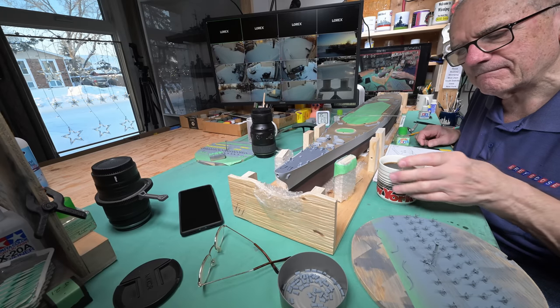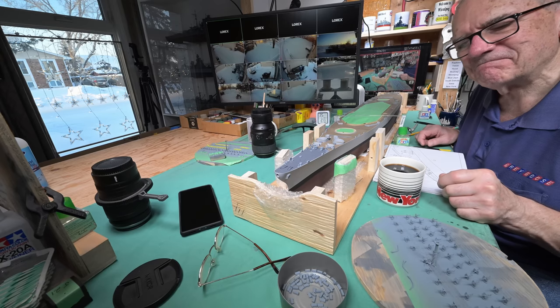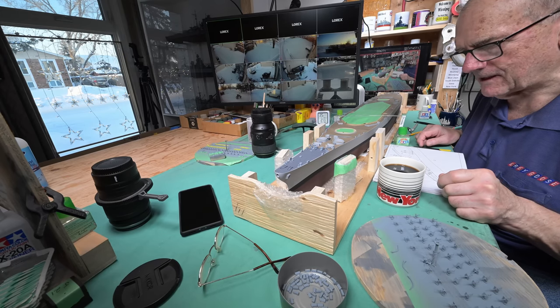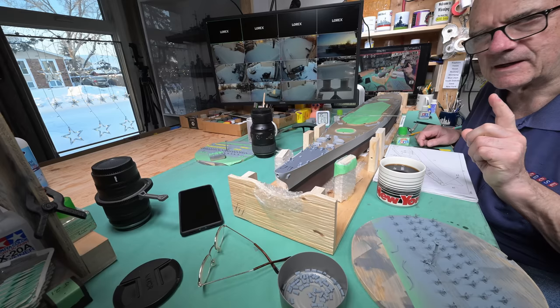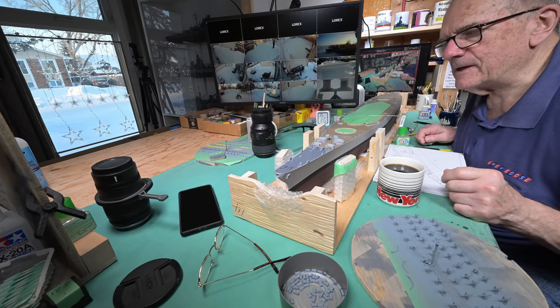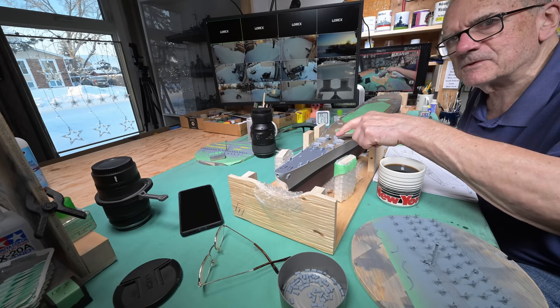Good morning and welcome to Winnipeg. We are almost done step 11 here, but I've got to make a correction. Andy Whitaker drew to my attention the fact that it was not a gun that would go in these gun tubs.